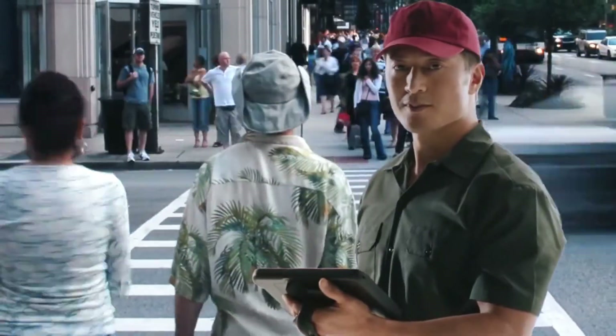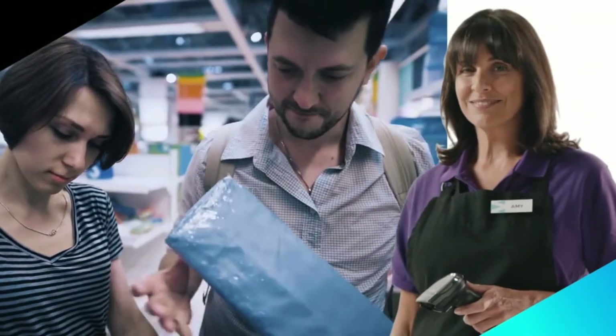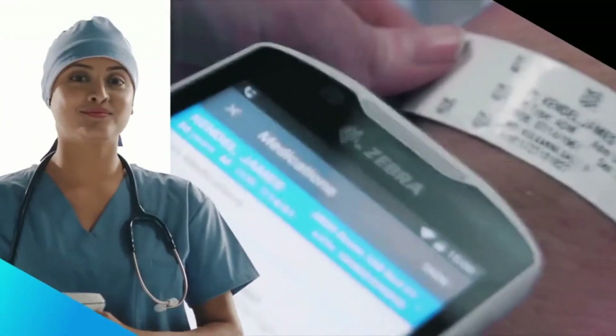Put the power to track your Zebra Android mobile devices in the palm of your hands with Device Tracker, only from Zebra.